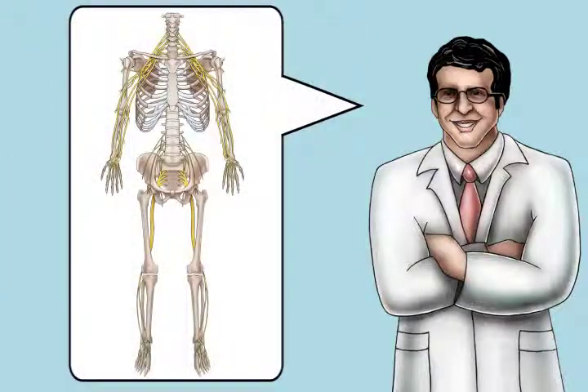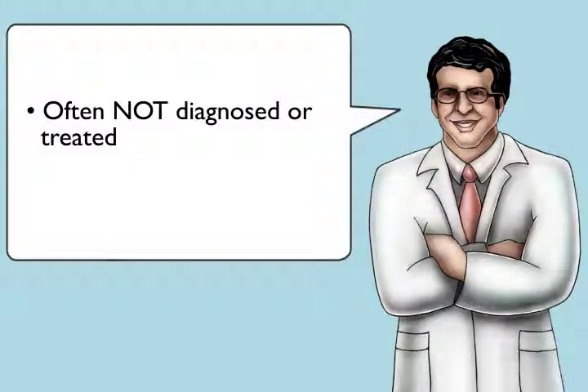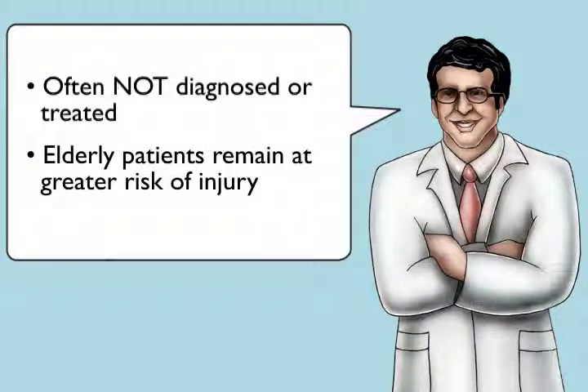Many clinicians feel that because the peripheral nervous system is so complex, it is too difficult to examine it and to make sense of the findings during a brief clinic visit. As a result, peripheral neuropathy often goes undiagnosed. That's a problem for elderly patients in particular, because they're at greater risk of injury.